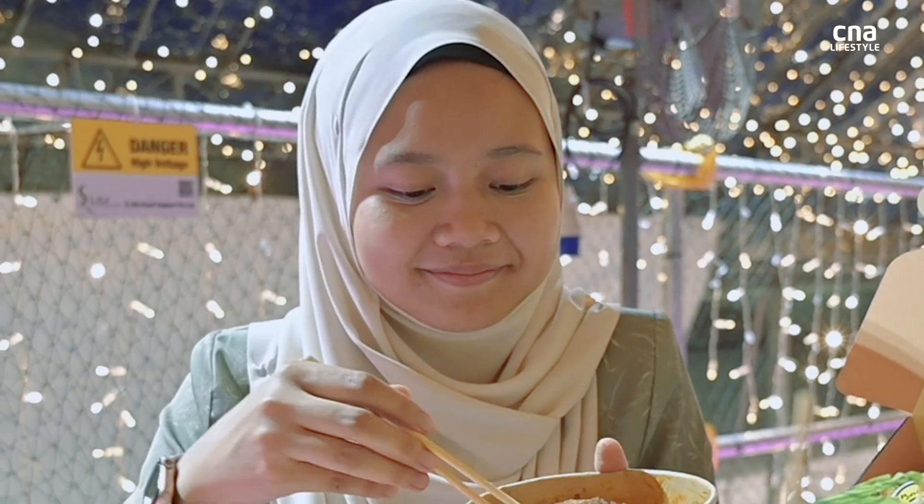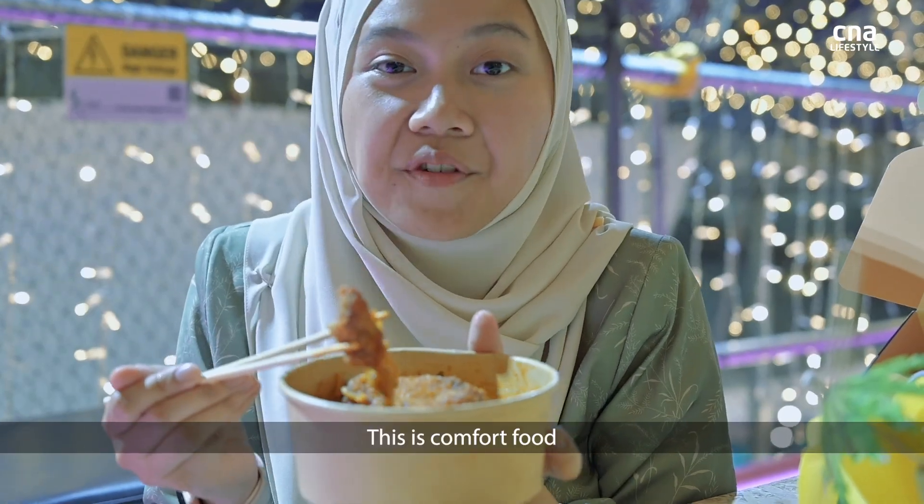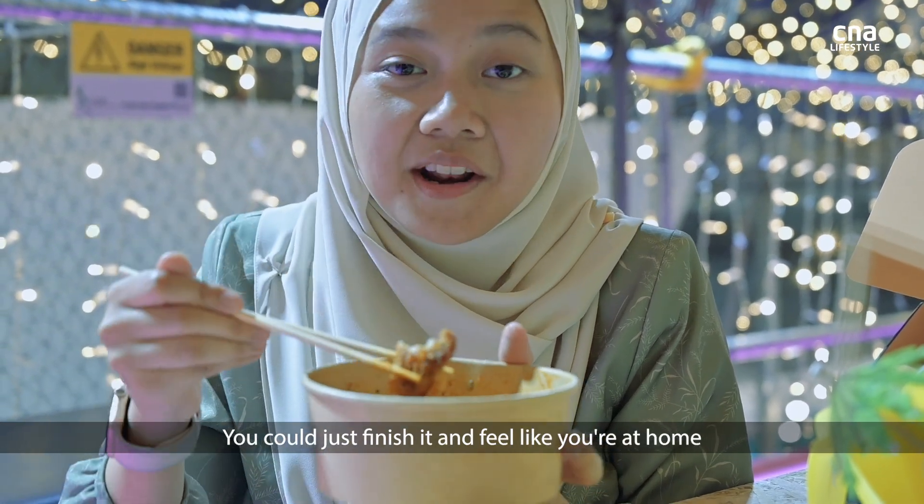Now we have jommy. This is comfort food — you could just finish it and feel like you're at home.